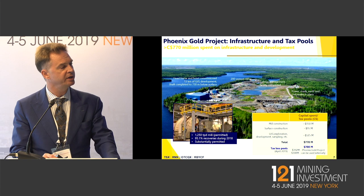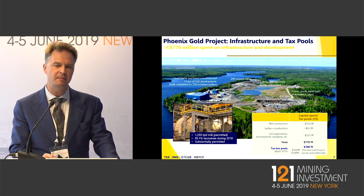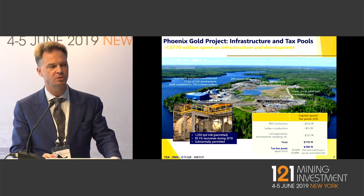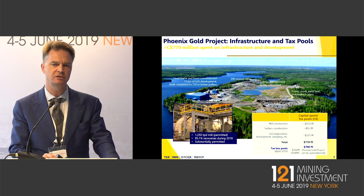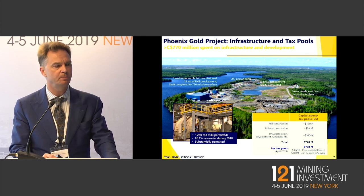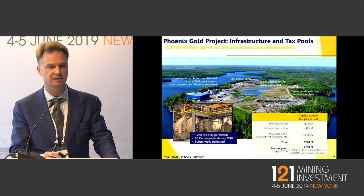There's also $308 million of tax pools which can be used outside of the Phoenix Project. As the company evolves and perhaps we start looking at mergers or acquisitions, those tax-loss pools could be applied against other corporations, other assets, or other entities to reduce their tax burden or improve their after-tax NPV.